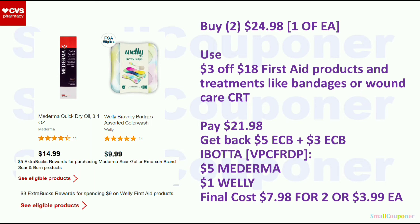Or you can do a combo with the Wellies — these are spend $9, get a $3 ExtraBuck, and they are $9.99. Get one of each and your total will be $24.98. Use that $3 off $18 CRT, pay $21.98. Get back a $5 ExtraBuck from the Moderma and a $3 ExtraBuck from the Wellie. On Ibotta, you'll get $5 back for the Moderma dry oil and $1 back for the Wellie. Final cost is $7.98 for two, or $3.99 each. If you have any insert coupons, especially for the Moderma, it may be an even better deal.